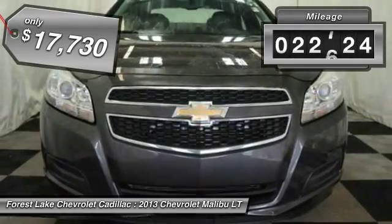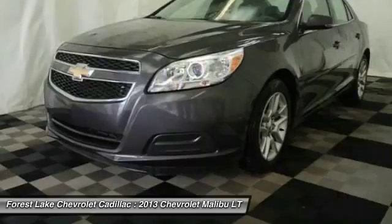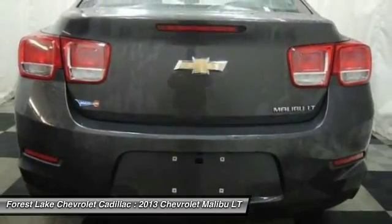This vehicle has less than 25,000 miles. This vehicle offers reliability and good looks at a great price. So come in and take a test drive today.